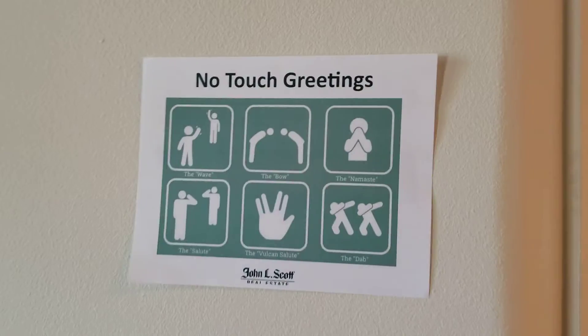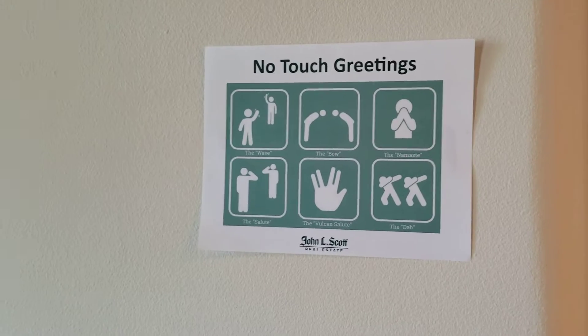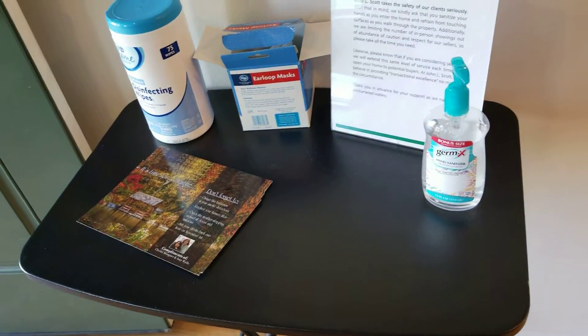Happy Saturday! We're doing an open house in Vancouver, Washington, and we are abiding by all CDC guidelines for COVID, and we have a sanitation station.